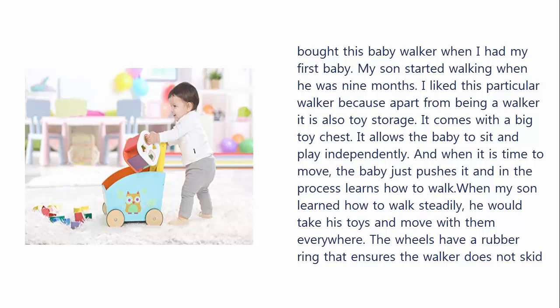My son started walking when he was 9 months. I like this particular walker because apart from being a walker it is also toy storage. It comes with a big toy chest. It allows the baby to sit and play independently, and when it is time to move, the baby just pushes it and in the process learns how to walk.